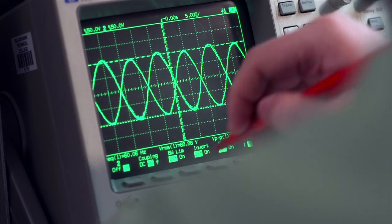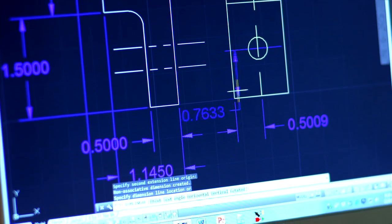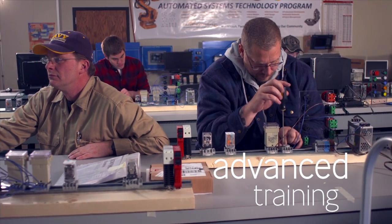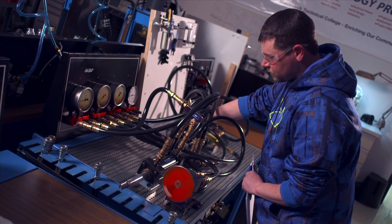The face of manufacturing has changed to a more advanced, modern environment that is lean, automated, and technical. At Black Hawk Technical College, our automated systems program prepares our students to help streamline business productivity.